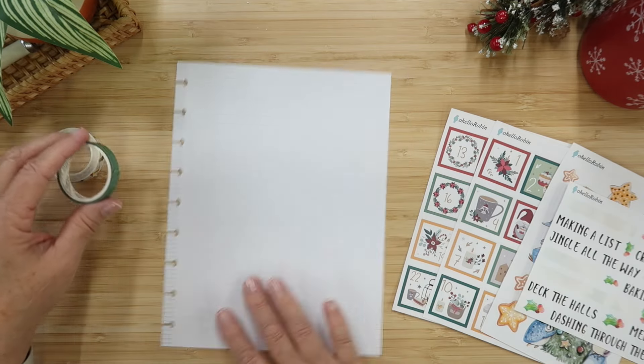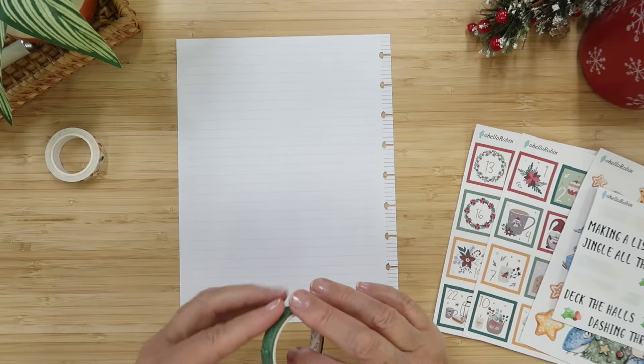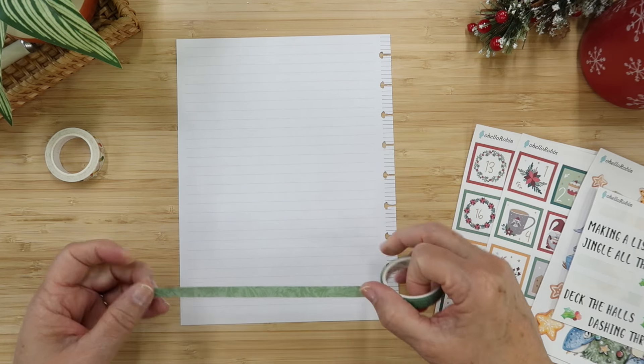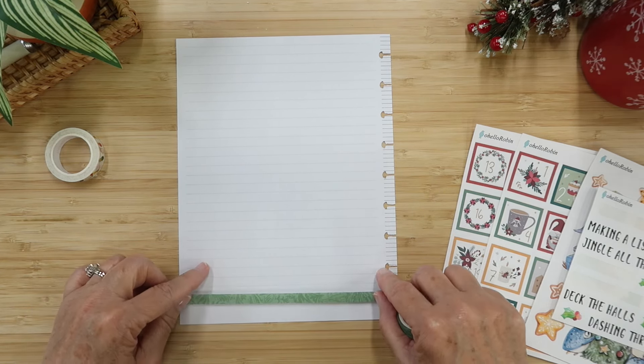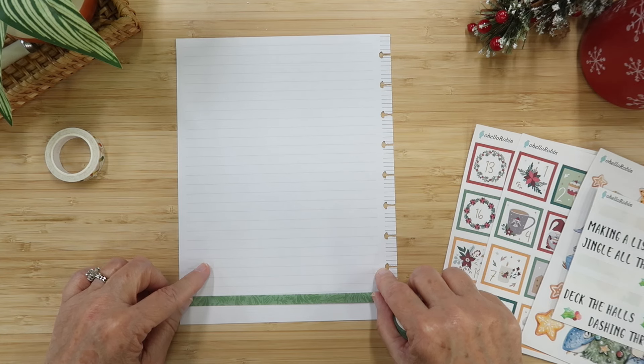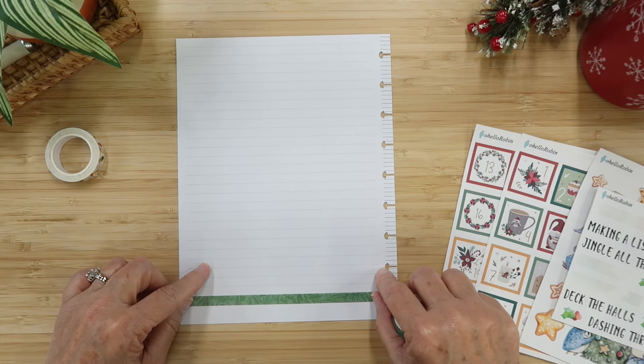I think I want to start with setting the washi up. I'm turning this upside down because I want to line up at the top and the bottom. Let's put this one right here — this green is so pretty.